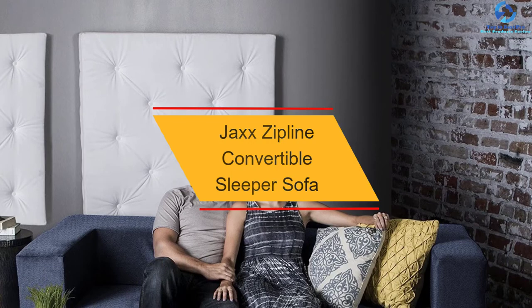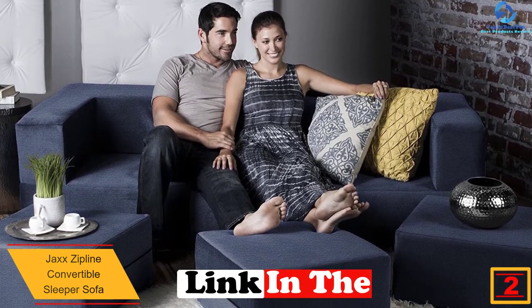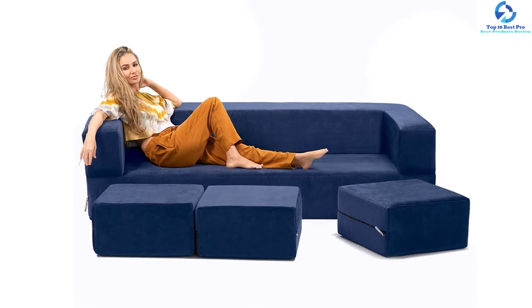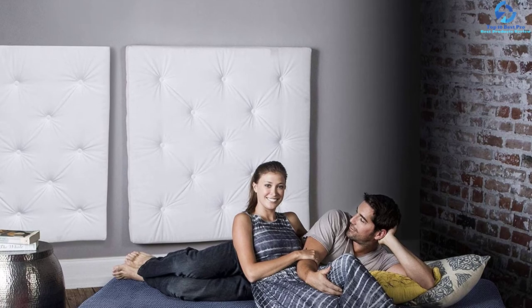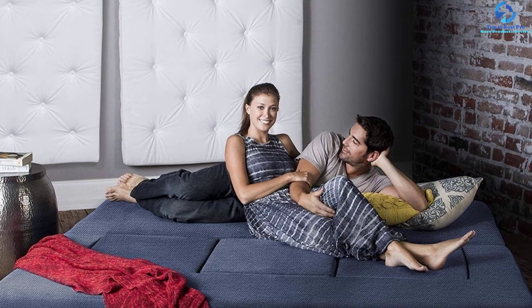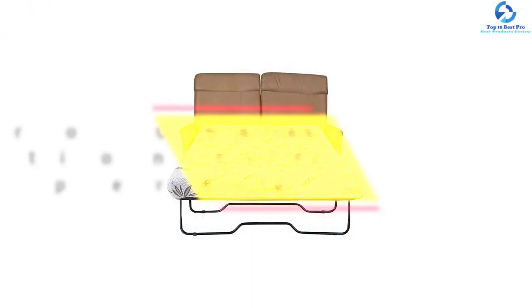At number two, we have the Jacks Sipline convertible sleeper sofa. If you like elaborate furniture, this sofa is a great choice — it converts into a workstation with plenty of space and is filled with durable polyurethane foam. It measures 80" x 37.5" x 22" inches. The covers are removable, machine washable, and have childproof zippers. Seating capacity is three, and it comes with three ottomans featuring a multi-functional flip design. It is available in seven different colors.